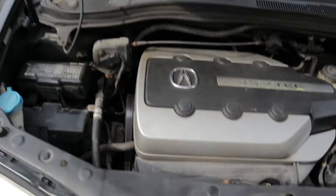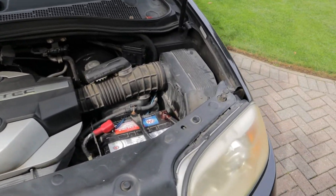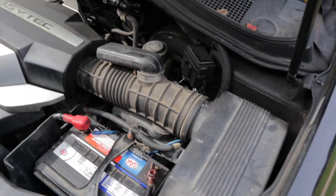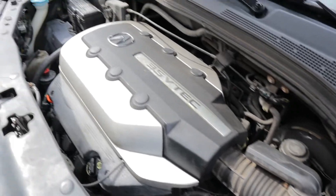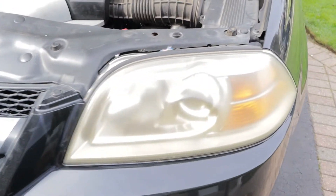It's pretty windy out there today, so from this point on we're gonna switch over to the old-school voiceover style. Anyways, let's kick it off with headlight restoration.